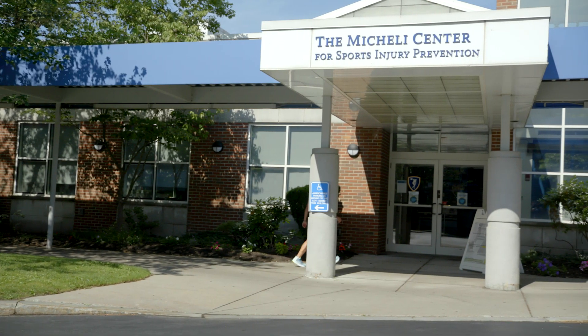Hi, I'm Dr. Kristin Whitney. I am a sports medicine physician through the Boston Children's Hospital Division of Sports Medicine. I'm one of the co-directors of the Injured Runners Clinic, which is a multidisciplinary program hosted by the Division of Sports Medicine with the McKaylee Center for Sports Injury Prevention.